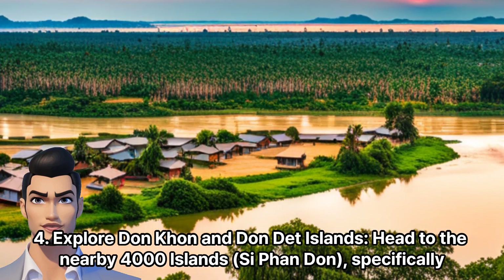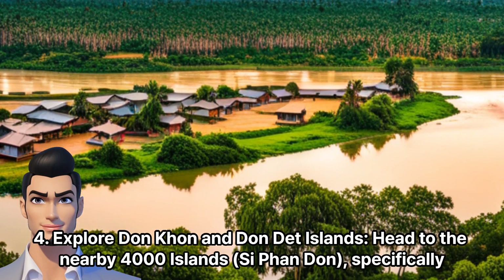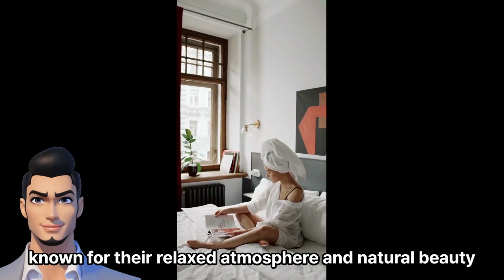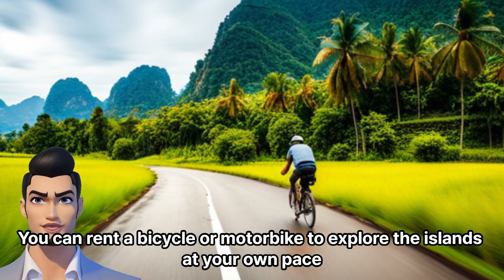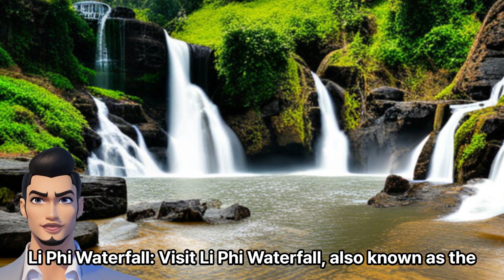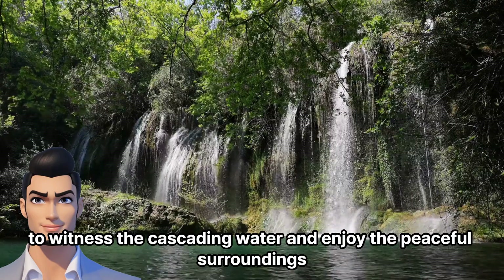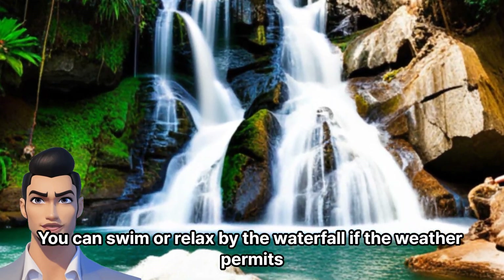Afternoon. Explore Don Khone and Don Det Islands — head to the nearby 4,000 Islands area, specifically Don Khone and Don Det Islands. Take a boat or ferry ride to explore these scenic islands, known for their relaxed atmosphere and natural beauty. You can rent a bicycle or motorbike to explore the islands at your own pace. Then visit Li Phi Waterfall, also known as the Devil's Corridor. Take a short hike to witness the cascading water and enjoy the peaceful surroundings. You can swim or relax by the waterfall if the weather permits.